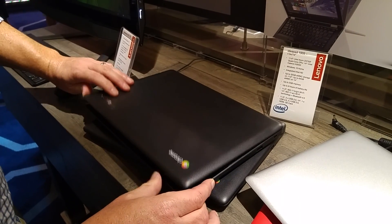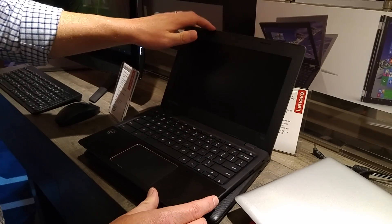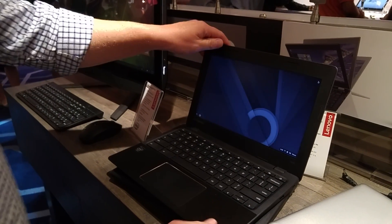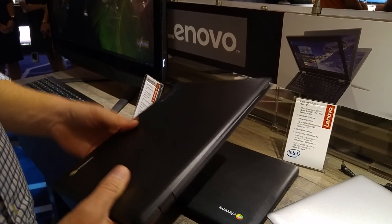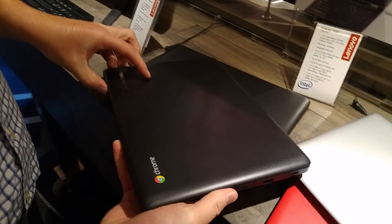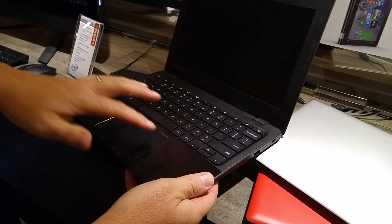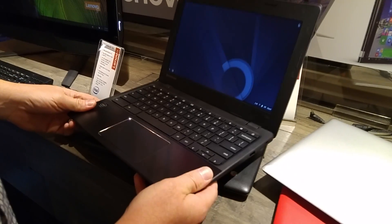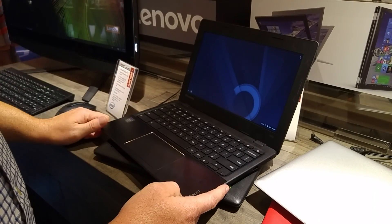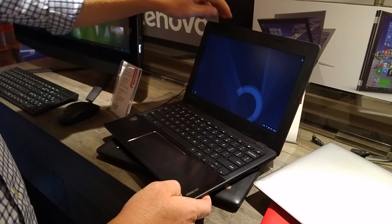This is an 11-inch Chromebook with configurations starting at 2GB memory and 16GB of storage. A big benefit here is an affordable Chromebook with a nice element design — a textured cover and a diamond cut pattern on the keypad. The price point starts at $179, and this will be available in September of 2015.